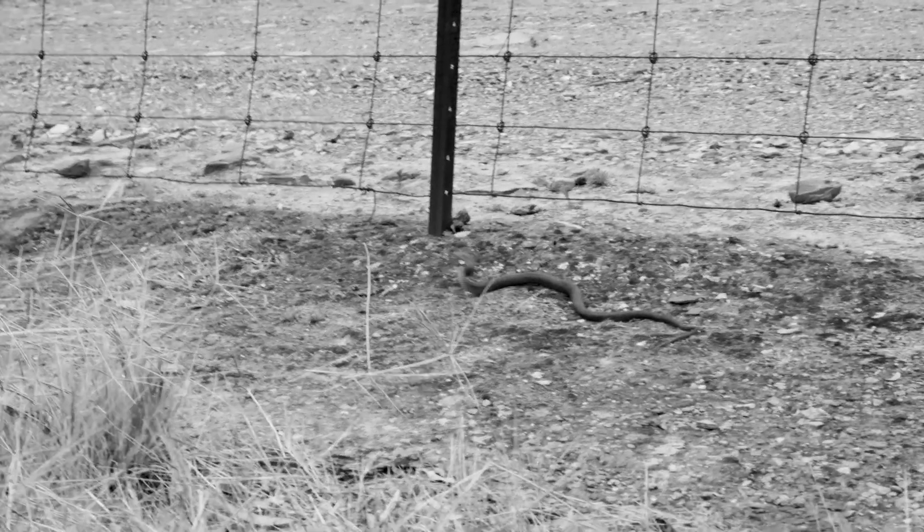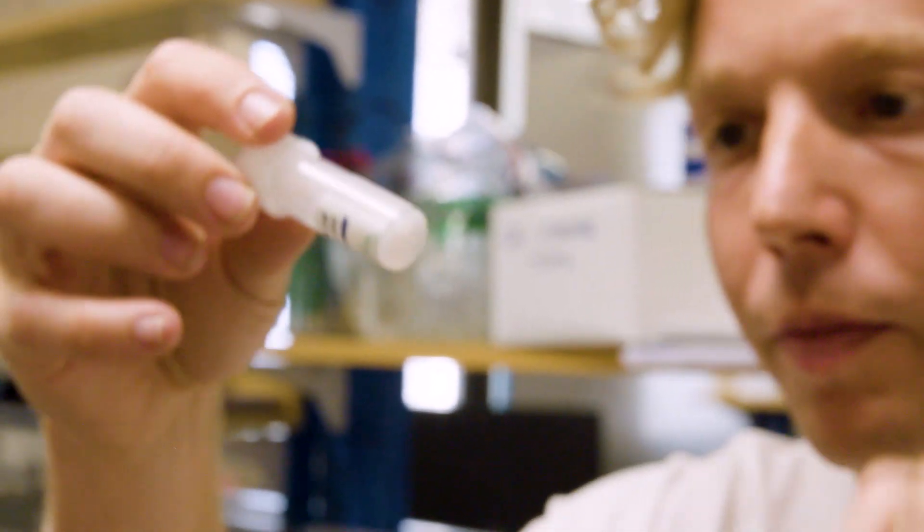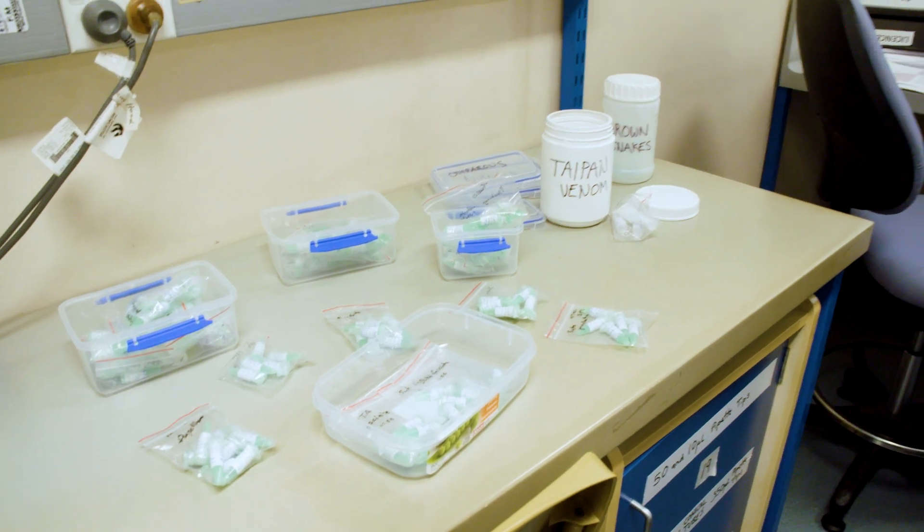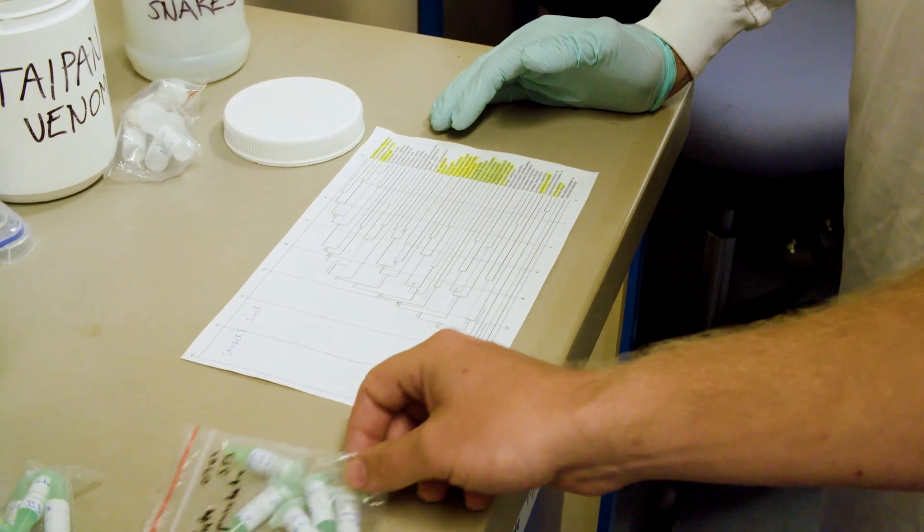The way the Brown Snake venom attacks your blood cells is what makes it life-threatening. Another group of venomous snakes in Australia are the Black Snakes. They have a different venom type, and Theo has a plan for the next stage in my crash course.